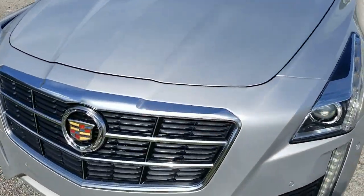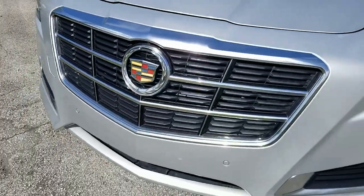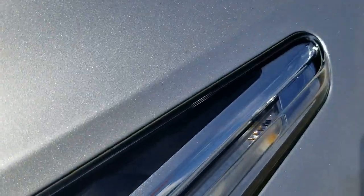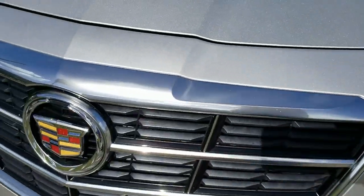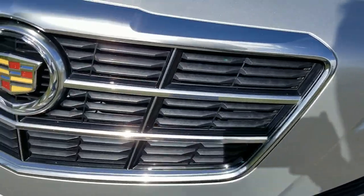Front bumper is in outstanding condition — very nice, really in outstanding shape. Let's take a closer look at the headlamp on the driver's side. Beautiful condition, looks brand new, really in outstanding shape. Take a look at the grille and the emblem, also in outstanding condition — looks brand new, very nice.